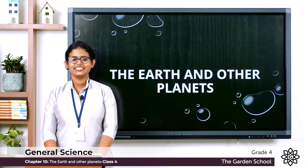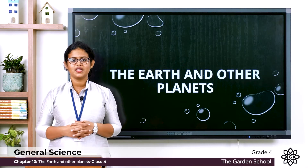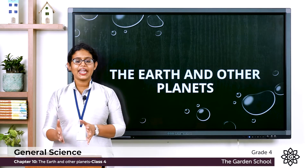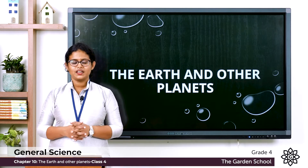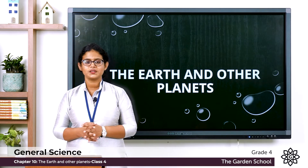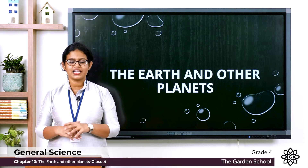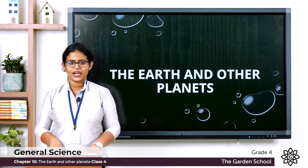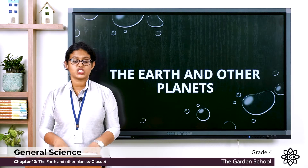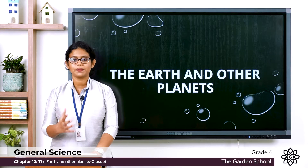A very good morning to all. We have already learnt about the solar system. In our solar system there are eight planets and they are divided into two groups: inner planets and outer planets. We have already discussed inner planets in the last class. Planets which are close to the Sun, smaller in size, and made up of rocks are called inner planets.